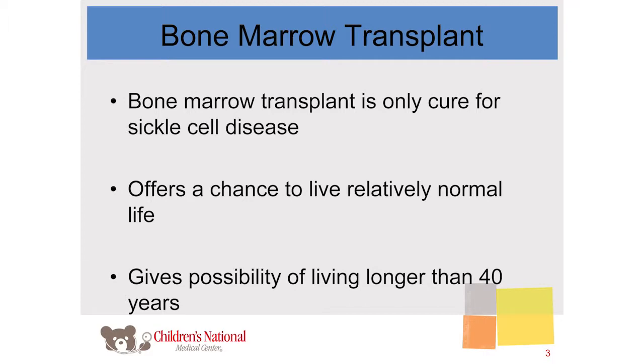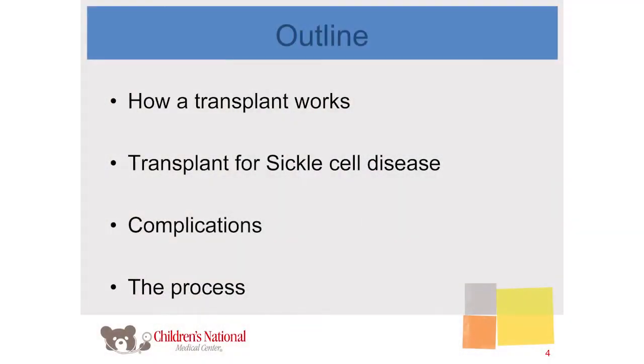Transplant offers a chance to live a relatively normal life for a child going into adulthood with sickle cell disease, in the right situation with the right donor. When your child goes into adulthood, you want to know you've given them the best chance — not just to live till 20 or 30, but to have a relatively long, normal life. Today we'll talk about exactly what a transplant is, the process, how it applies to sickle cell disease, the complications of transplant and how they apply particularly to sickle cell disease patients, and how you get the process going from a hematologist referral to the transplant team and recovery.